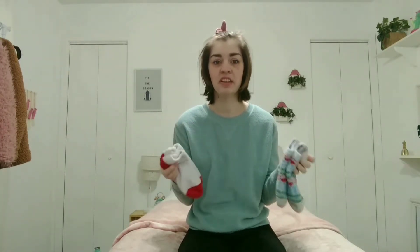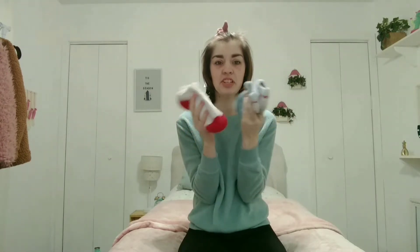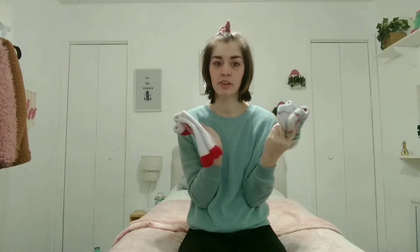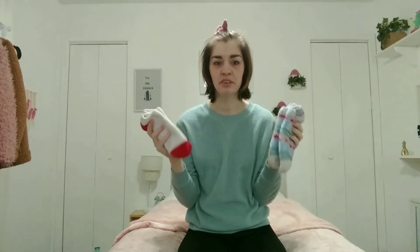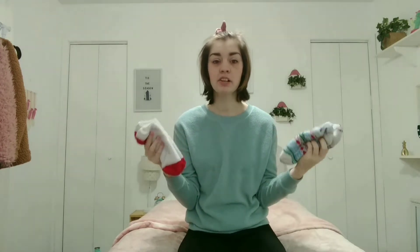I pretty much only wear socks in the house and never go barefoot, but I just love socks. In the wintertime it's so nice to have fuzzy socks. Honestly I like to put these on when it's warmer out as well — they're super cozy. It's great to have multiple pairs of cozy fuzzy socks.